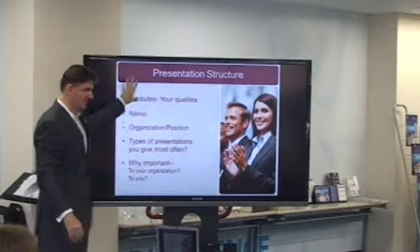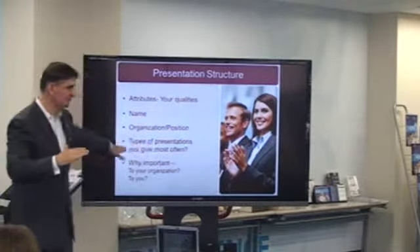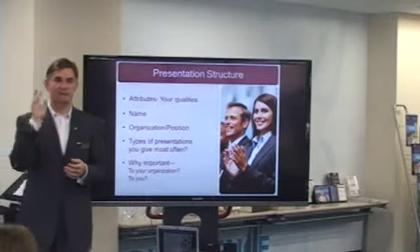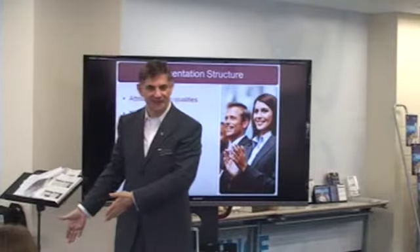So that's the formula: your three attributes, name, organisation, position, what types of presentations you most often give, and why it's important to your organisation and to you. I'm going to give you about two minutes to get your mind in order, and then we'll be starting.